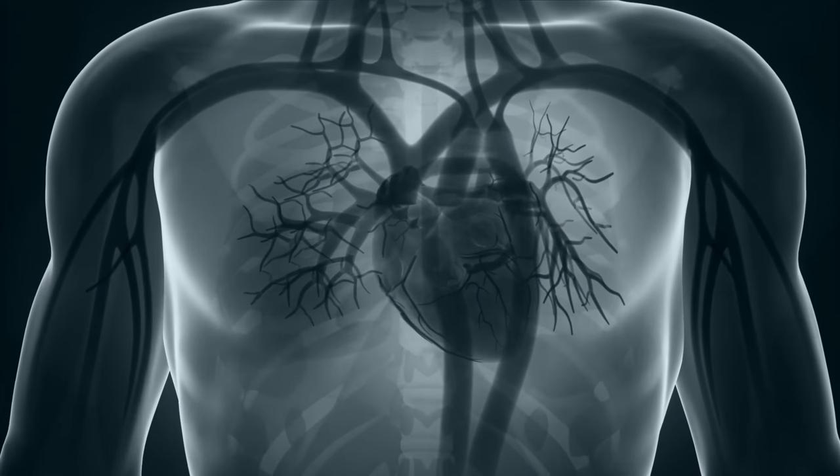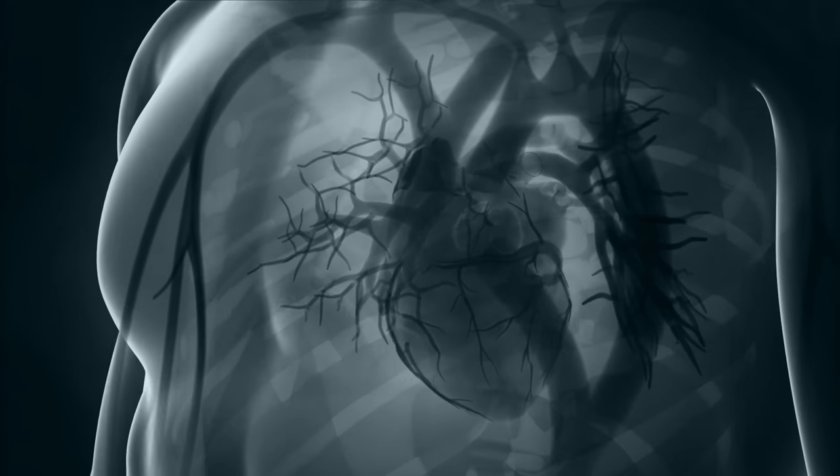There are basically two components of heart function. One is the systolic component — the actual squeeze — how the heart muscle itself squeezes to propel blood forward from the ventricles out into the rest of the body. But the other component that sometimes we don't think about quite as much is that each time the heart squeezes, it also has to relax. In relaxing, the ventricle opens up so that more blood can load in.